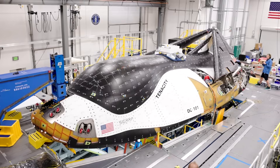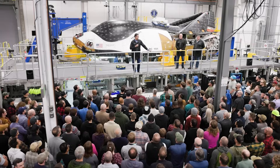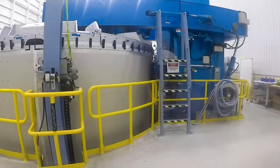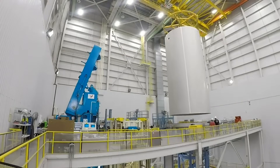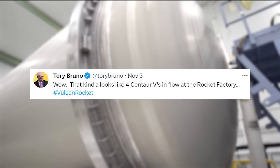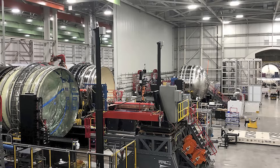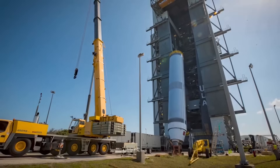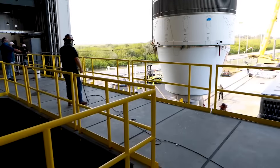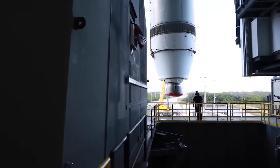Assuming Vulcan's first flight next month works well, the question becomes how much time will ULA need to get the second Vulcan ready for another flight? At this point, we know the company has already been working to mass-produce this vehicle in preparation for a busy launch schedule. Back on November 3rd, Tori Bruno tweeted saying, "Wow, that kinda looks like four Centaur 5s in flow at the Rocket Factory." Here you can see all the upper stages with varying progress in the factory. By now, the next Vulcan booster and upper stage should be practically complete. If so, they would need to ship to the Florida launch site, complete a wet dress rehearsal, then static fire, and launch Dream Chaser.